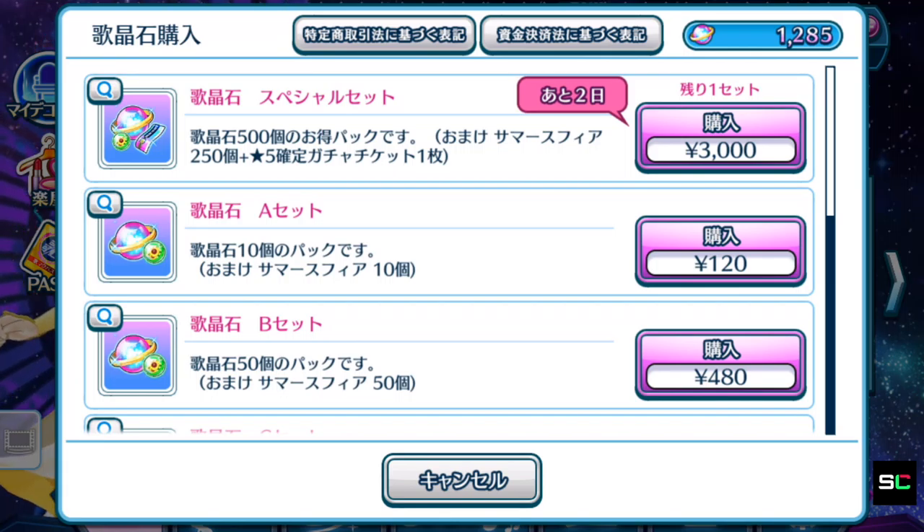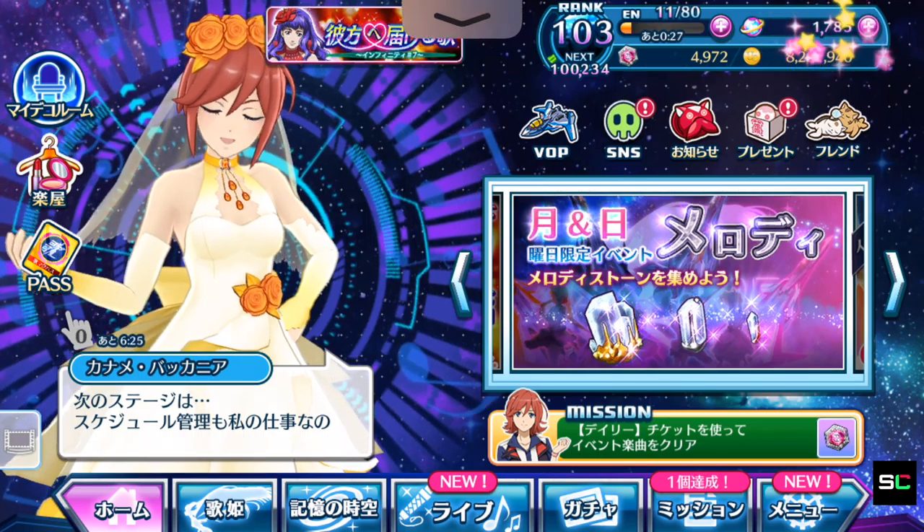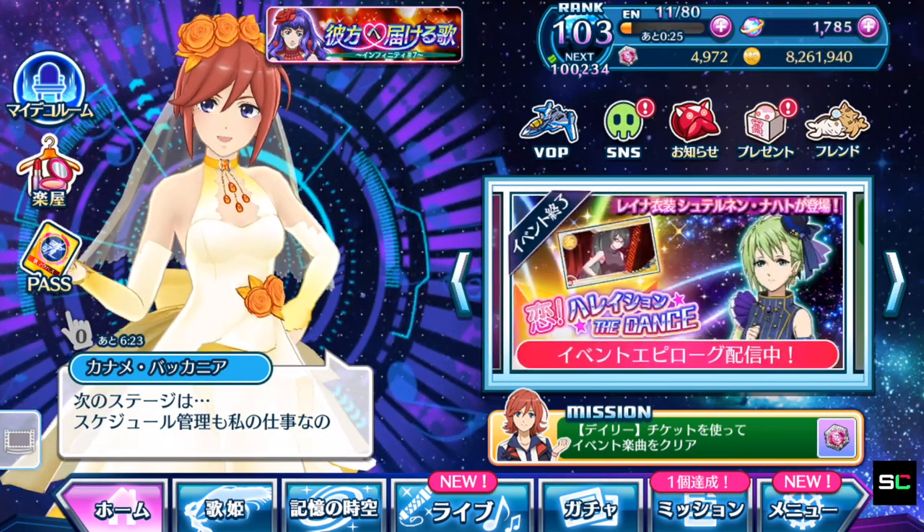Buying this 3,000 yen pack will grant you 500 Singing Stones, 250 Summer Spheres, and of course that one ticket that lets you draw the guaranteed 5-star gacha. I'm going to purchase this myself since I still have leftover yen. The Singing Stones have been added to my quantity — let's dive straight into the gacha page.